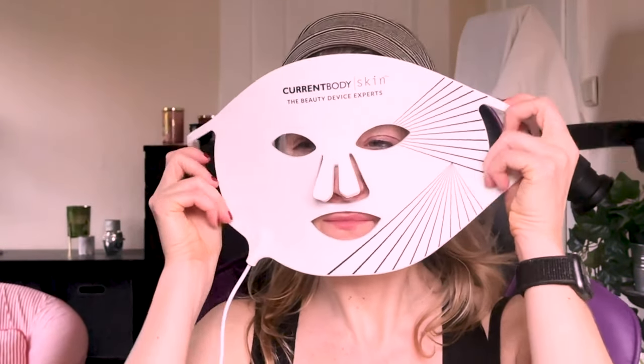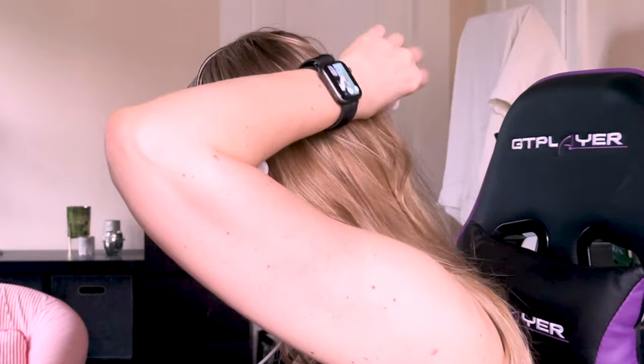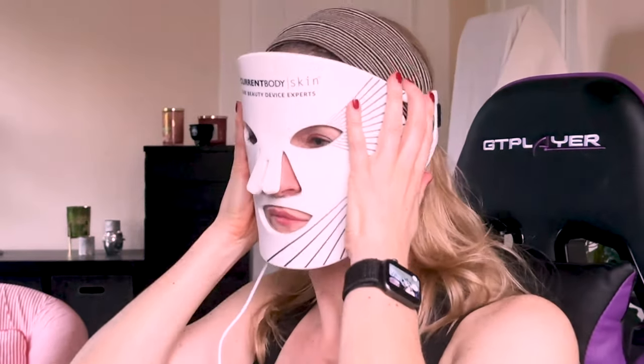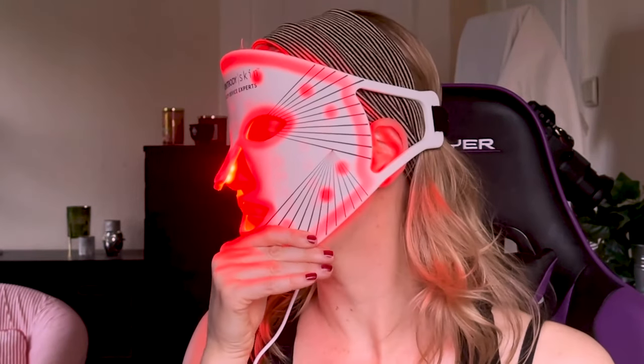The irradiance — meaning the power the mask has — is at 30. To recap, 40 to 150 was the irradiance that yielded good results in studies, but you usually don't get that much in at-home devices. The mask is flexible, which means it can be adapted to your face and fits pretty snug with the exception of the area around the chin. The fact that it has but one strap means that for it to sit closely there, I need to use my hand to press it down — a minor inconvenience, but one to consider if you want to have both hands free.